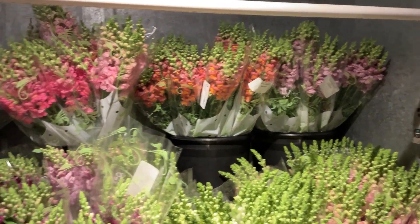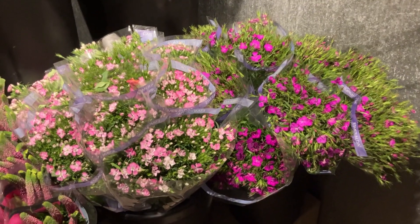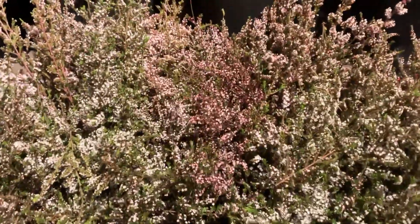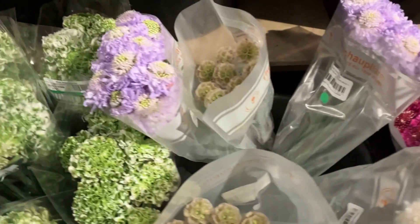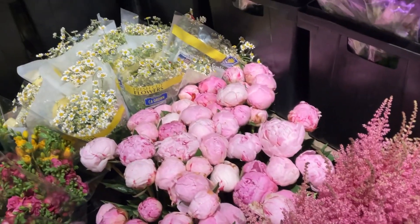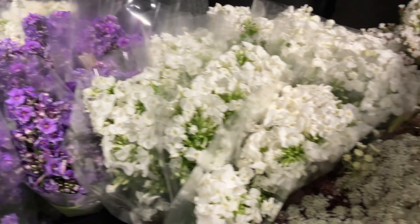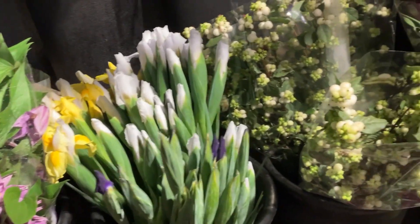Snapdragons — there's lavender, orange, pink, purple, white. We've got gypsy dianthus, both hot pink and light pink. Veronica, different colors there. We've got calcinia. Nice scabiosa there, several different colors. Some nice green and white ranunculus there. We've got some pink peonies. There's some feverfew. Crocosmia. Campanula. Phlox in purple and white. Chocolate queen anne's lace. Clematis. Different color iris there. Snowberries.